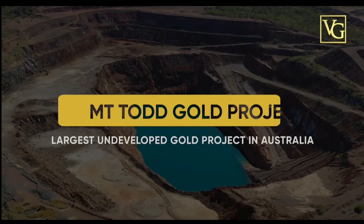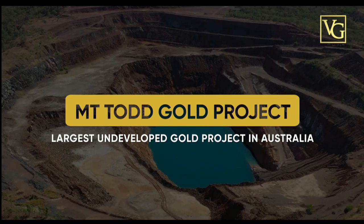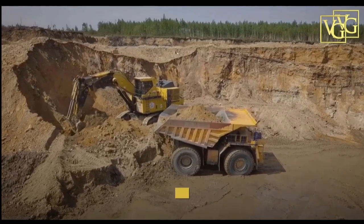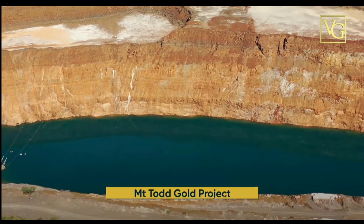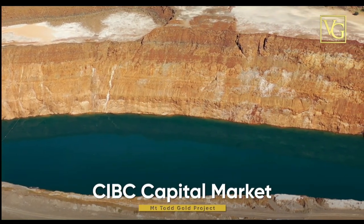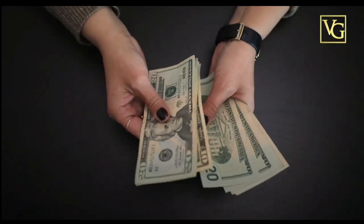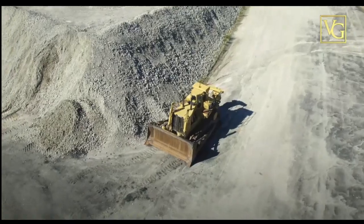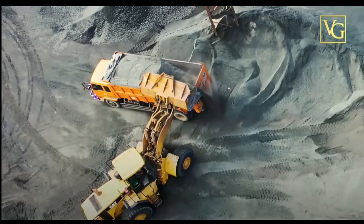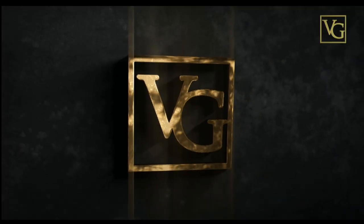Vista Gold owns and operates the largest undeveloped gold project in Australia — the Mount Todd Gold Project. Vista Gold just completed their feasibility study, resulting in a 7 million ounce gold reserve. Vista Gold has all major permits approved and has retained CIBC capital markets assistance in evaluating alternatives and completing an accretive transaction. Vista Gold trades on the NYSE American and TSX under ticker symbol VGZ — executing a strategy to create shareholder value.